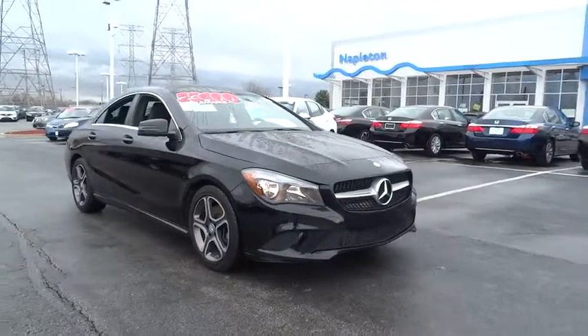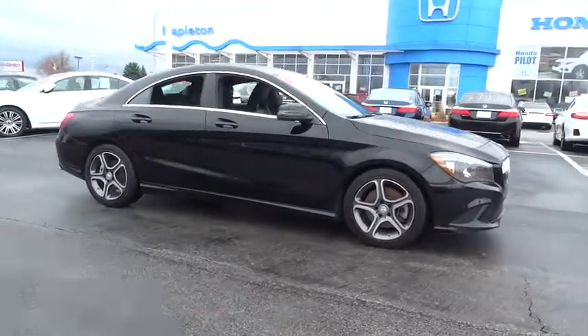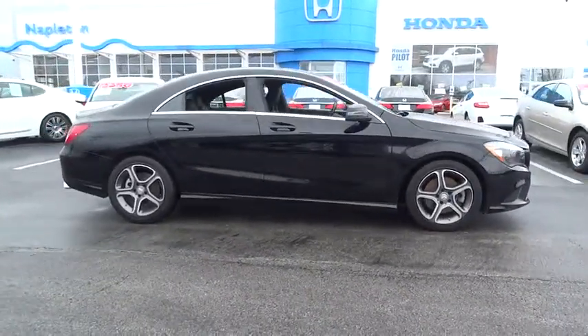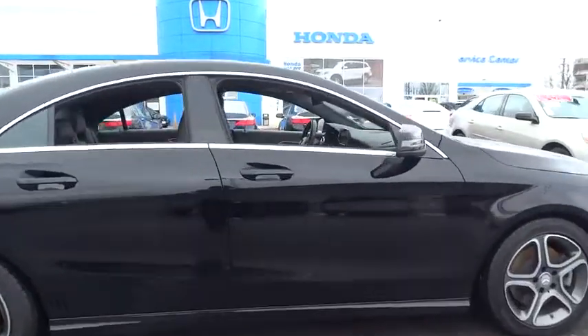The 2014 Mercedes CLA. The CLA comes with impressive handling, elegance, and luxury interiors. It has amazing sleek lines, which also reduces the coefficient of drag to minimal, making it very aerodynamic.